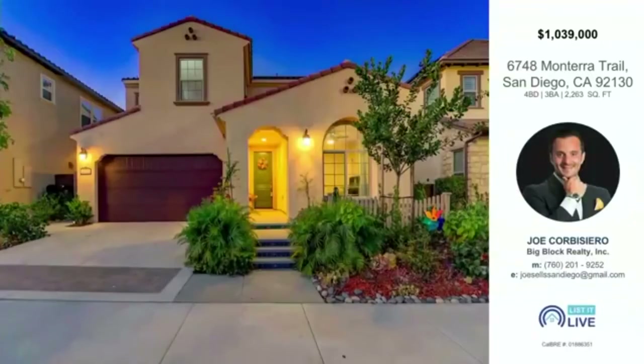Alright, tell us about this property on Montero Trail. Ivan says he's very excited — it's practically in his neighborhood, right on the other side of the freeway. He calls it an awesome area.